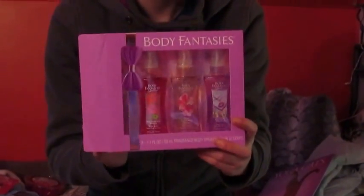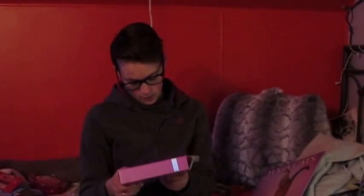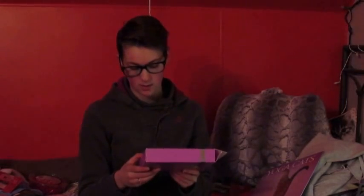I got this box of three different body sprays or perfumes or whatever. One kind is Pink Vanilla Kiss Fantasy, Pink Sweet Pea Fantasy, and Kissing in the Rain. Those are the scents.